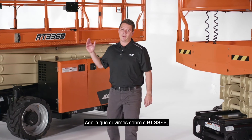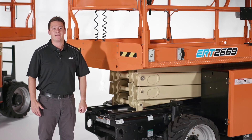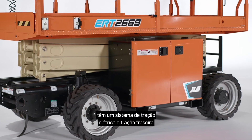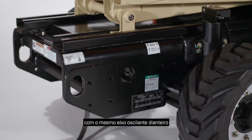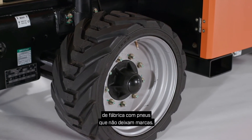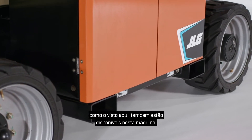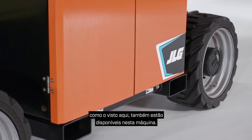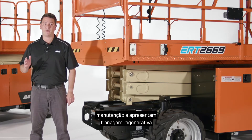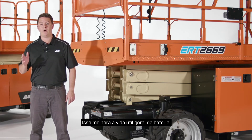Now let's check out the electric ERT-2669. ERT electric rough terrain models have an electric drive system and are rear-wheel drive with the same front oscillating axle as the engine-powered RT models. But unlike the RT models, these scissors come standard with non-marking tires. Optional foam-filled lug tread tires like the ones seen here are also available. Their highly efficient AC drive motors are maintenance-free and feature regenerative braking so you can recover energy as you drive downhill, improving overall battery life.